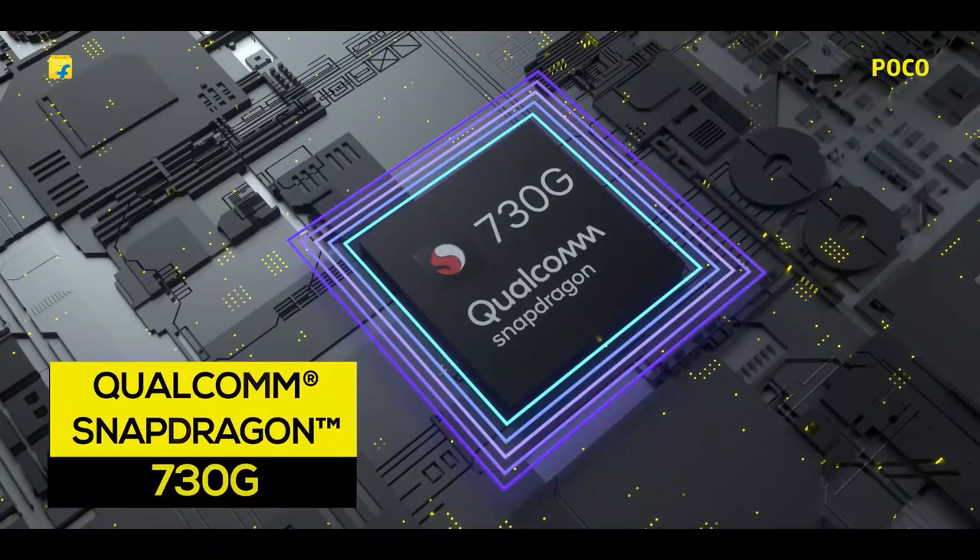If I tell you Poco X2 is more powerful than OnePlus 7T Pro, OnePlus 7 Pro, K20 Pro, and Poco F1, definitely you will not believe it. Because if you compare these smartphones with benchmark scores, Poco X2 has the least benchmark score and OnePlus 7T Pro has the highest benchmark score and the highest price range.